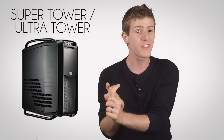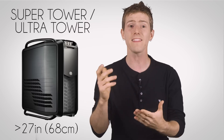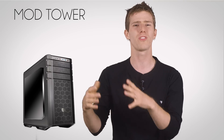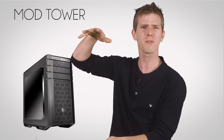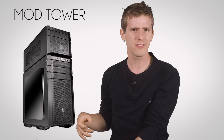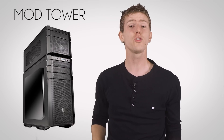Only two more to go before we get into some of the non-tower stuff, and neither is really a well-established standard. A super or ultra tower is loosely defined as anything taller than 27 inches, and a mod tower is a case system whose height is difficult to determine because you can actually adjust it by stacking multiple cases on top of each other to add cooling capacity or drive mounting options.